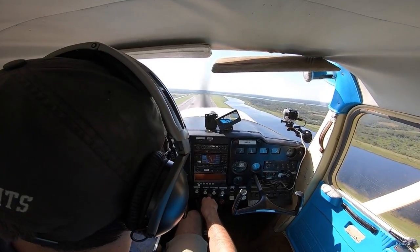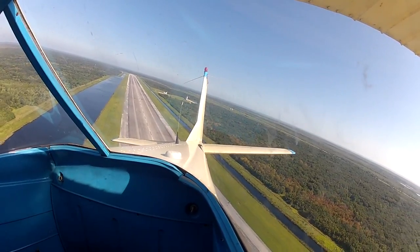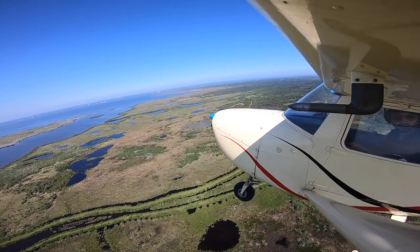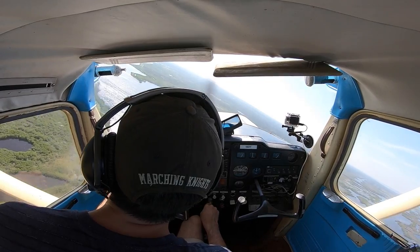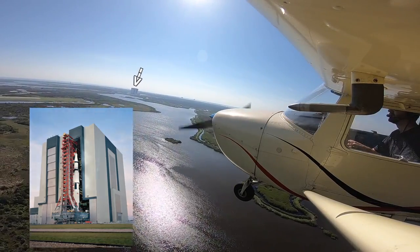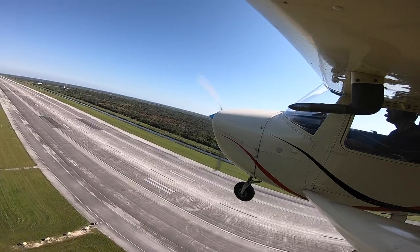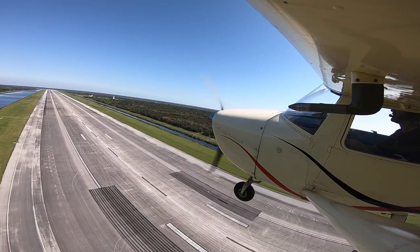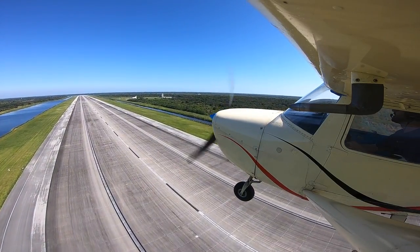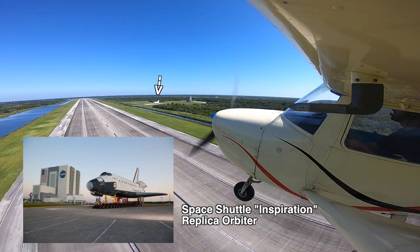Now I want to do an approach from the other side. We'll turn around so you can see the shuttle from the other side. Look at the Assembly Building right there. That must just be a shuttle mock-up — I don't think it has any engines, or maybe it does, but it looks like they've got an AC unit hooked up to it.